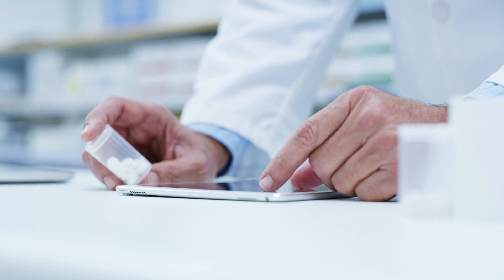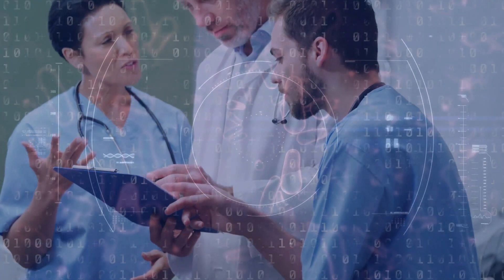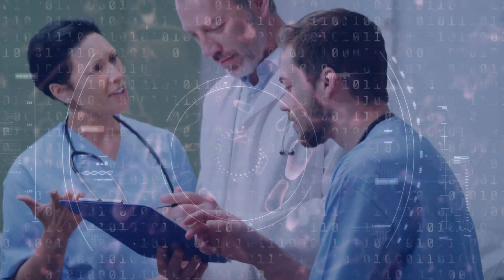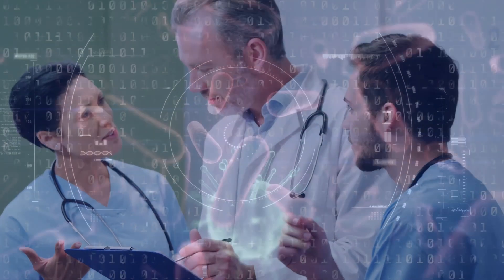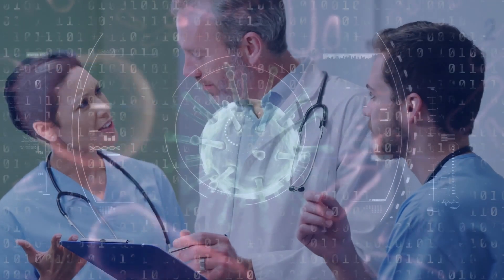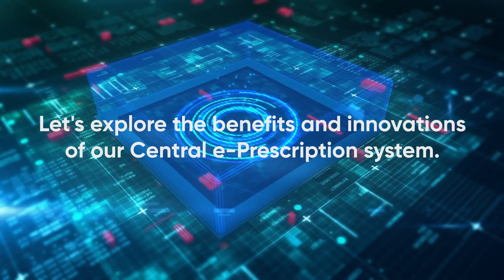The Central ePrescription system optimizes the entire prescription process, allowing physicians to electronically generate prescriptions for patients and reducing wait times by delivering prescriptions directly to patients via the system. With its comprehensive approach, Central ePrescription covers all prescribing processes, integrating whole stakeholders across the entire healthcare ecosystem. Let's explore the benefits and innovations of our Central ePrescription system.